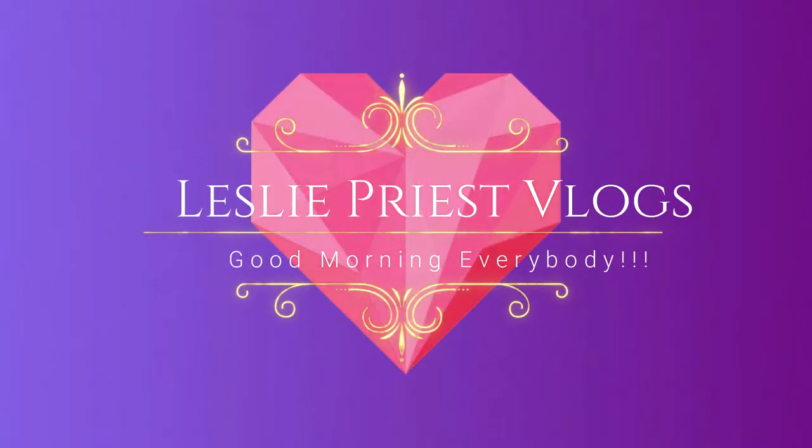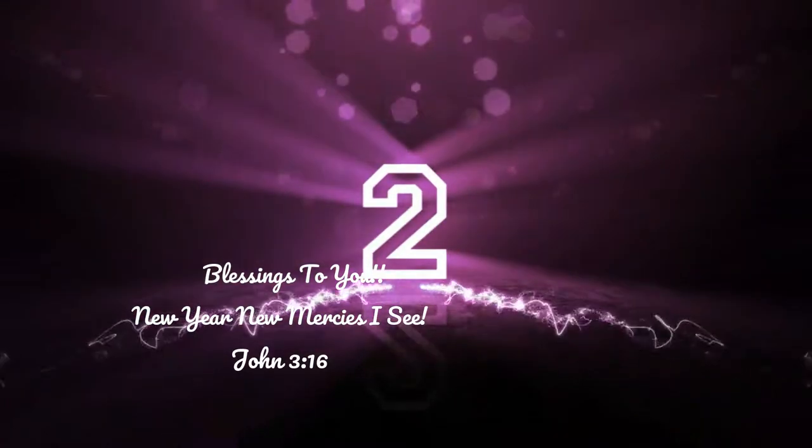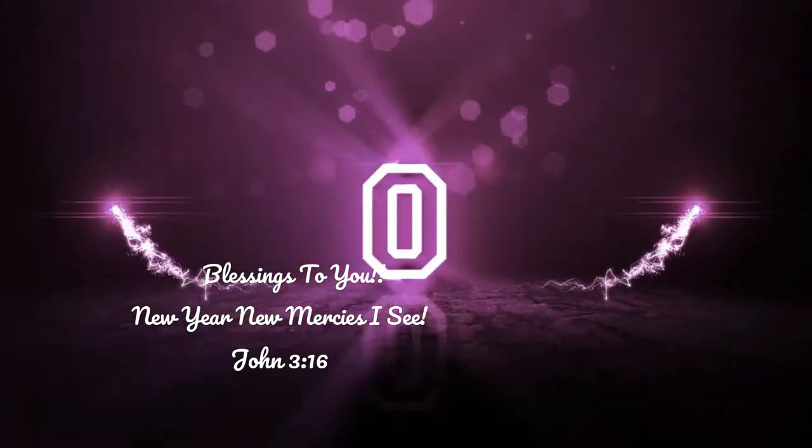Good morning everybody! Hallelujah! Not you!